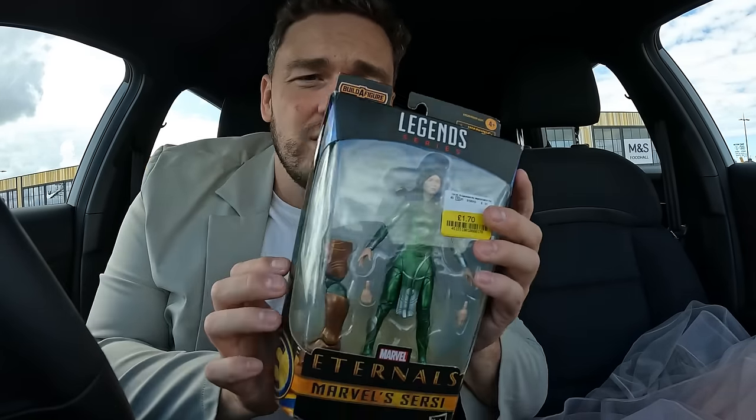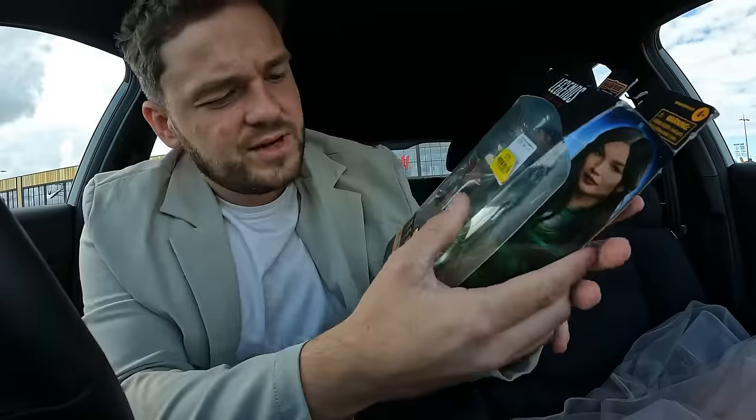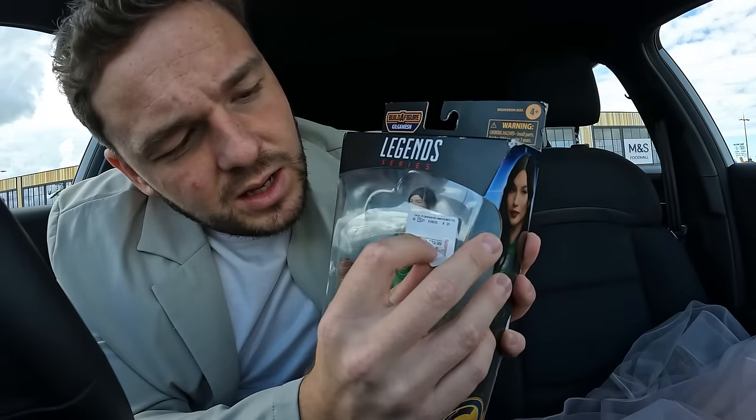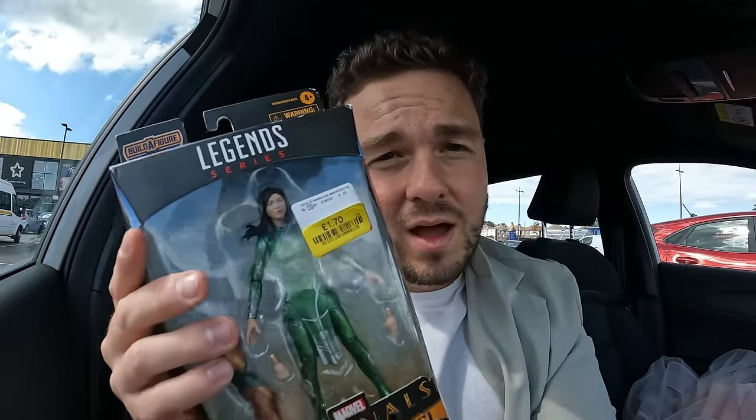We are at the third TK Maxx of the day. In the previous TK Maxx we got this — it's a Legend Series Eternals, a Marvel figure. I saw it and said to myself: collectible. I don't know who the character is or what Marvel thing it's from, but it was one pound 70, and when I peel back the clearance sticker I can see it was originally 19.99. With collectibles, if I find the right collector he could pay a fair amount, so I might put this up as an auction starting at 9.99.